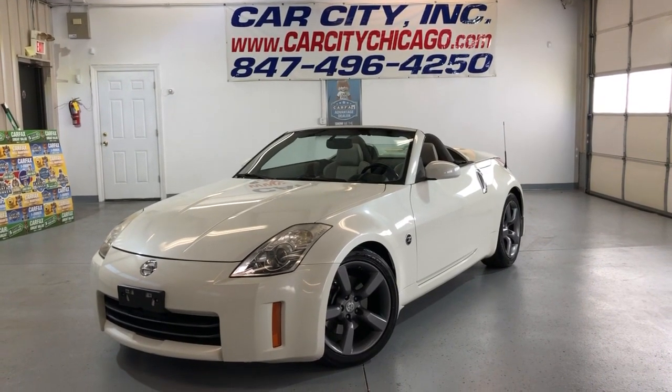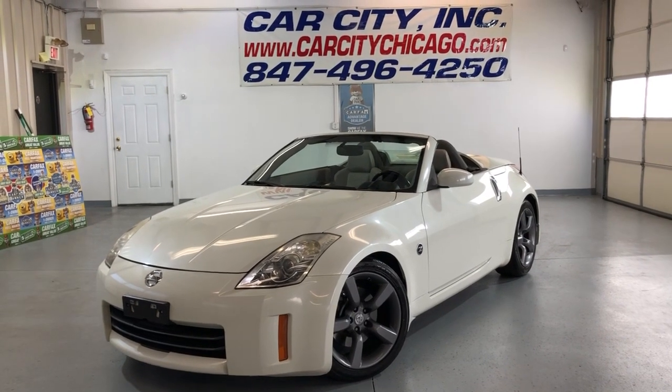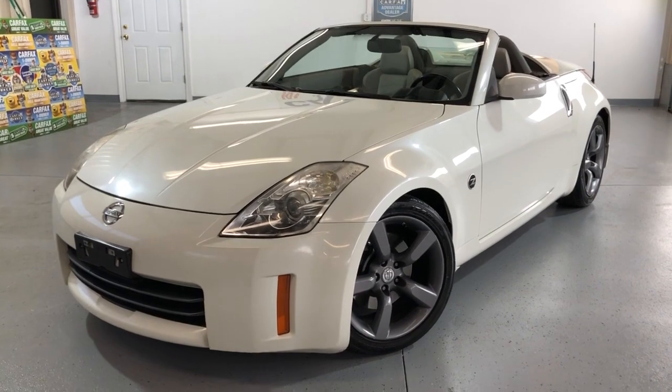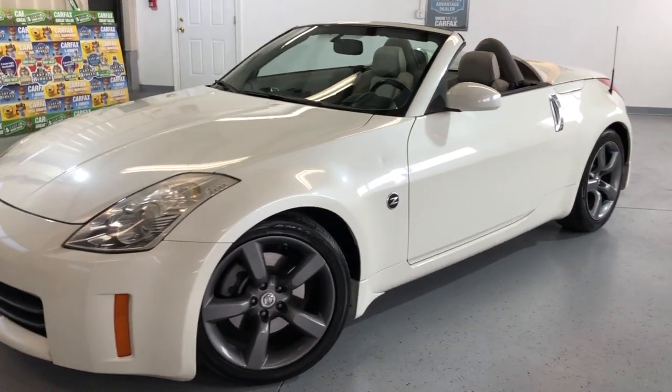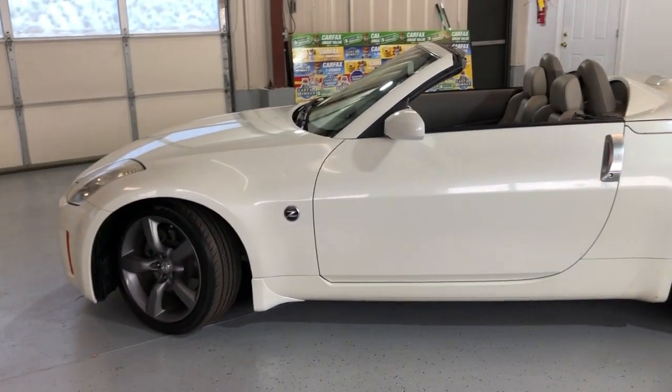Hey guys, please take a look here at this beautiful, super nice and clean, low mileage new arrival at Car City Inc. in Palatine. Very, very nice looking 2006 Nissan 350Z, two-door soft-top convertible, in great shape, with 87,000 miles on it.